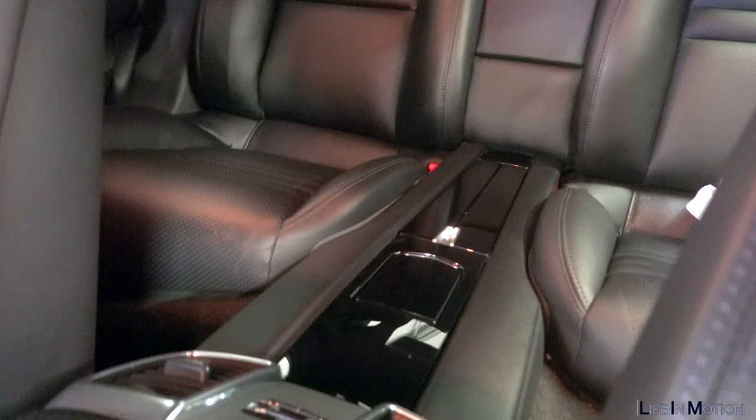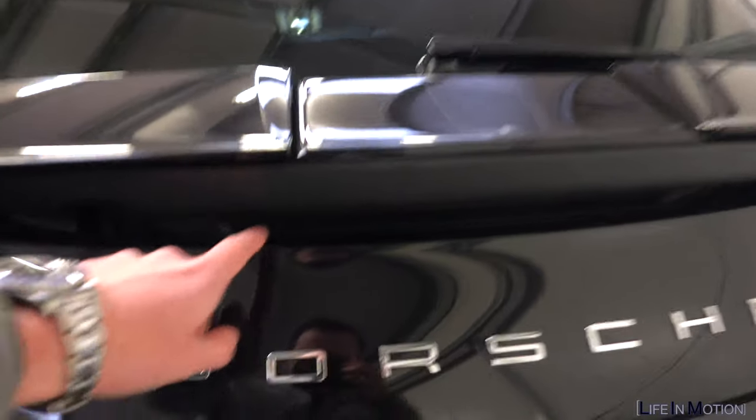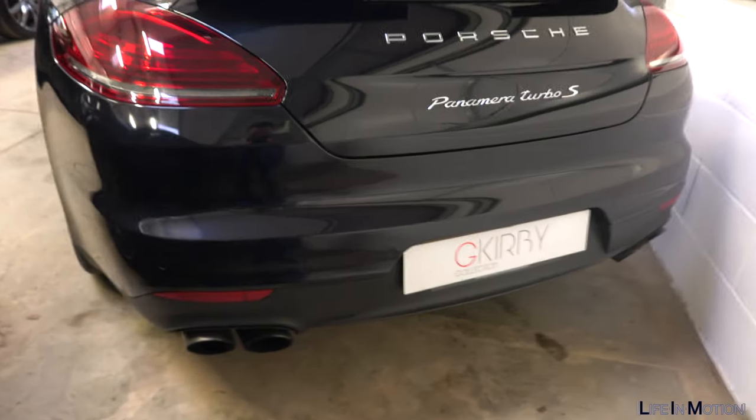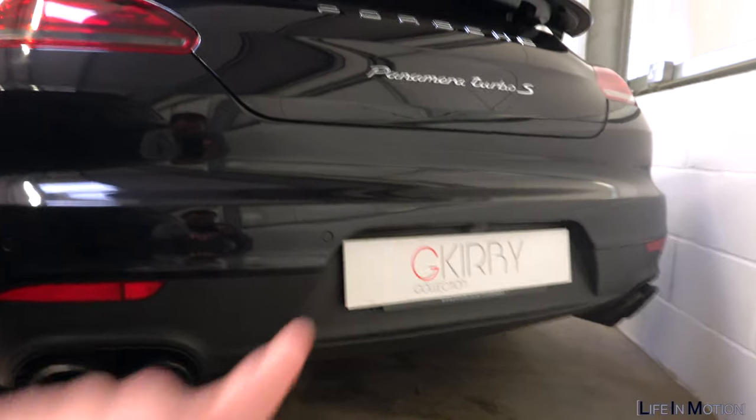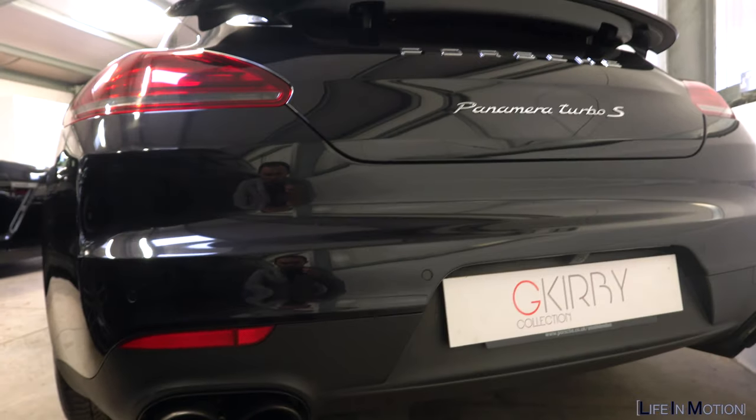Oh my god, look at the back - it's got bucket seats and look how nice all that trim is in there. This is unreal. I haven't seen one of these before - a little spoiler. It kind of pops out and then goes out to the left and the right. That looks so cool. Look how good it looks at the back. You've got these huge tailpipes, it's got the big Turbo S badge. G Kirby's number plate - wicked. There's a camera as well - it's just so cool.